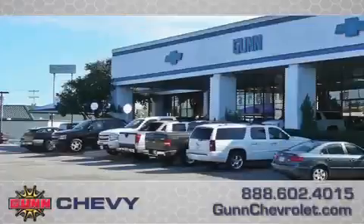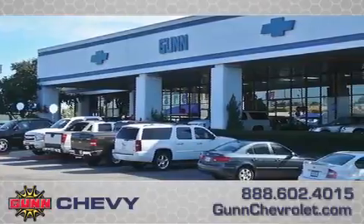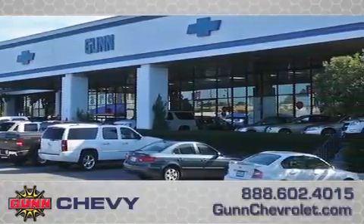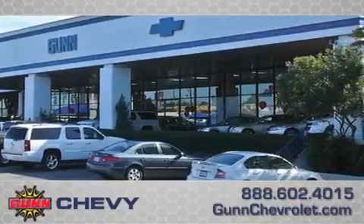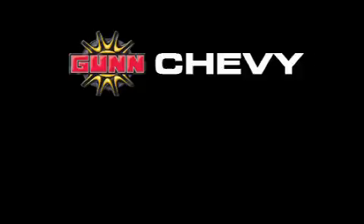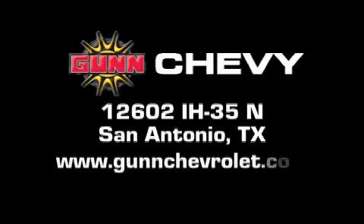Call Gun Chevrolet today to arrange for a closer look at our entire inventory and find out why Gun's one simple price is simply better. Remember to ask about our 48-hour return policy and no-hassle way of doing business. Gun Chevrolet is located at 12602 Interstate Highway 35 North in San Antonio. Visit us online at www.gunchevrolet.com.